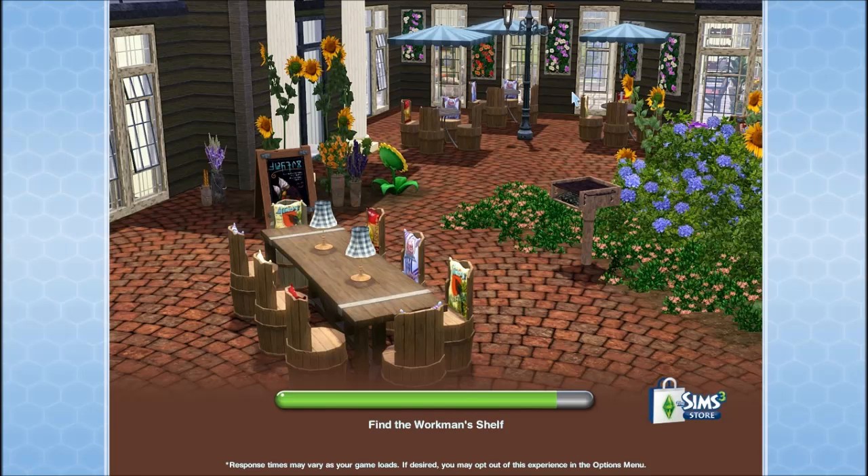What is up my Nintendo Sims loser, and how do you guys feel about this new interactive loading screen that comes with the patch?